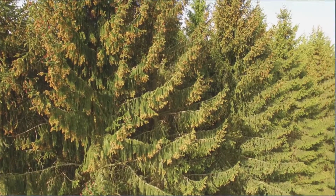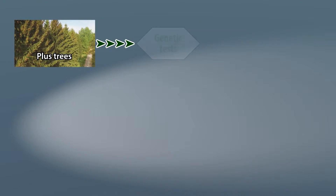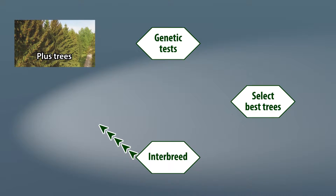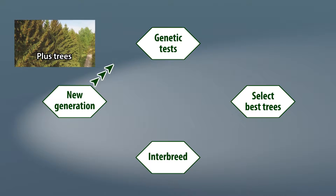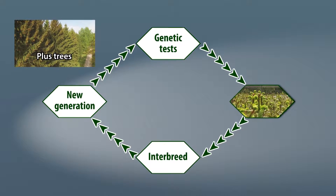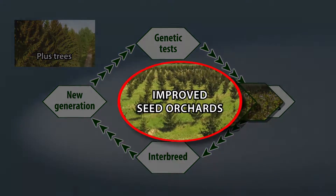At the beginning of a breeding strategy, suitable plus trees are phenotypically selected, which are then genetically tested. The best of these are selected and interbred with each other, resulting in a new and improved tree generation. These are once again genetically tested, and the cycle repeats itself over 20 years, resulting in the next breeding generation. During each individual breeding generation, grafts of the best individuals are used to create improved seed orchards.